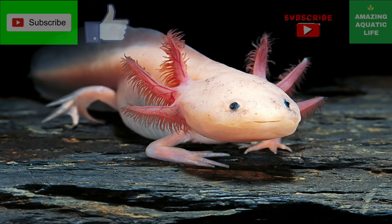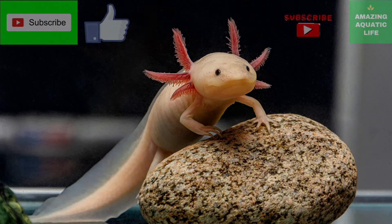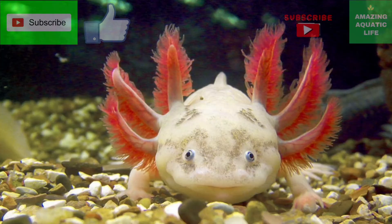It eats a mixture of insect larvae such as mosquitoes, worms, snails and other mollusks, tadpoles, and small fish in the wild. Their diet appears to be particularly heavy in worms, but they're not exactly picky about what kinds of foods they consume.